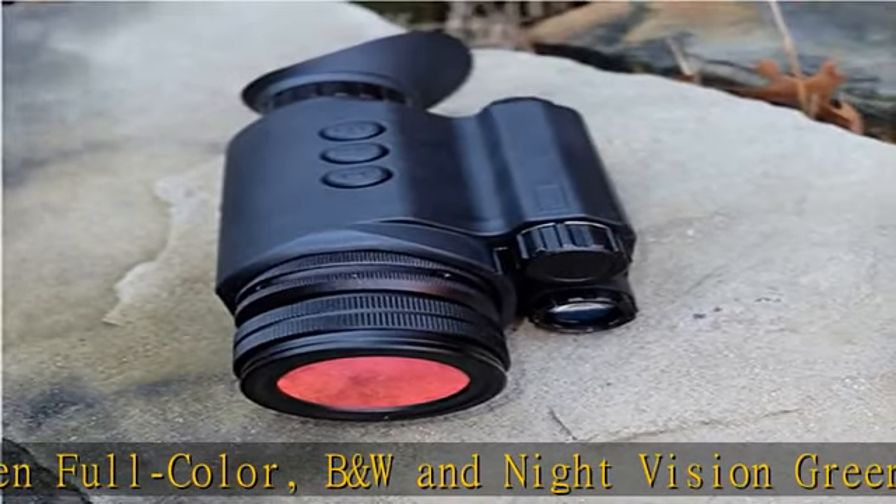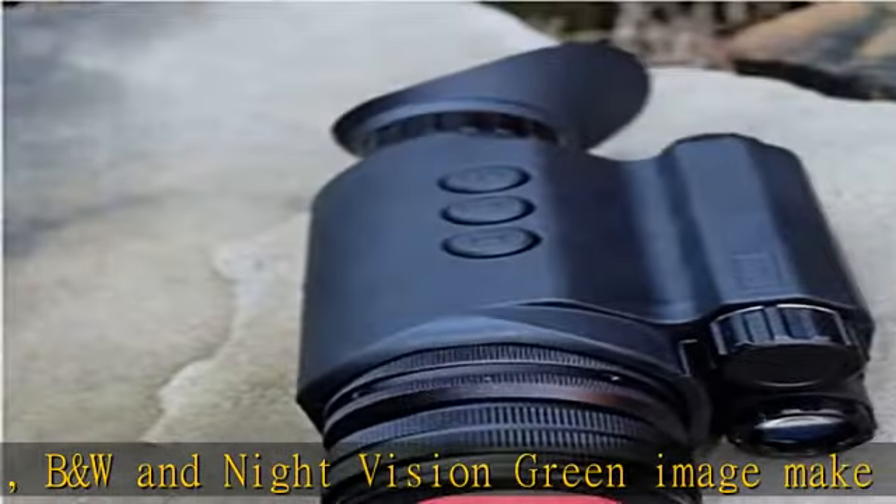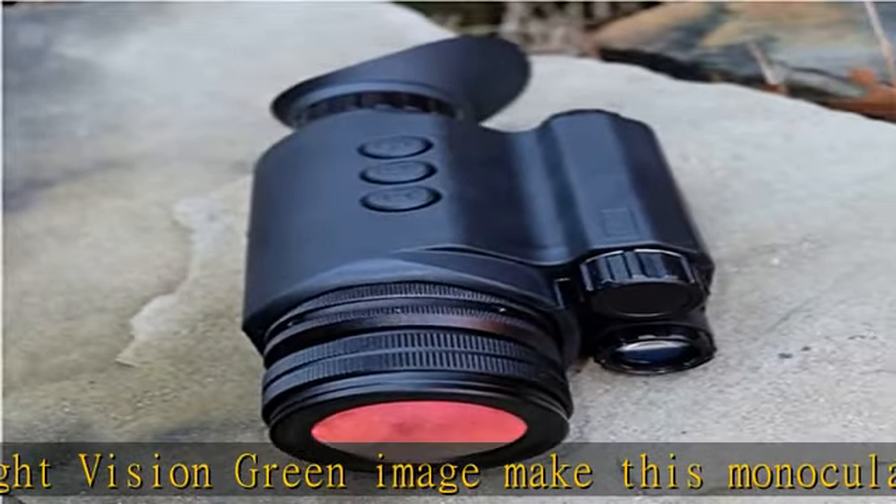Additional features include precision all-glass optics with 5x optical image magnification, combined with a unique electronic image zoom system that provides up to 30x magnification. Check the description to get this product today at the best price.